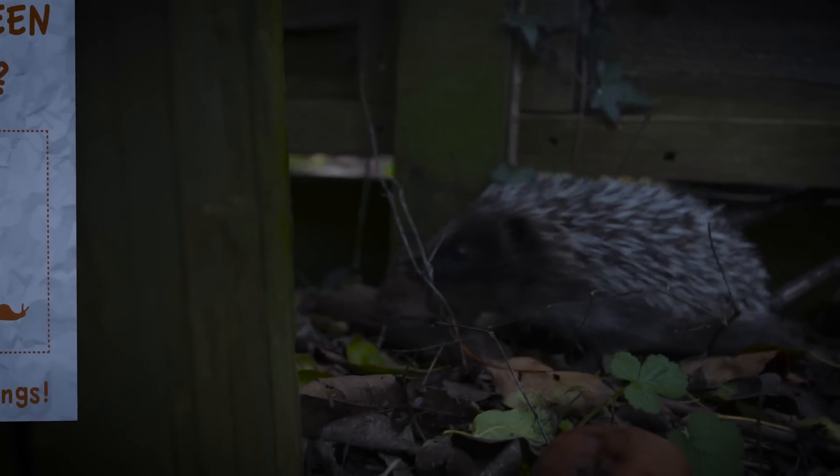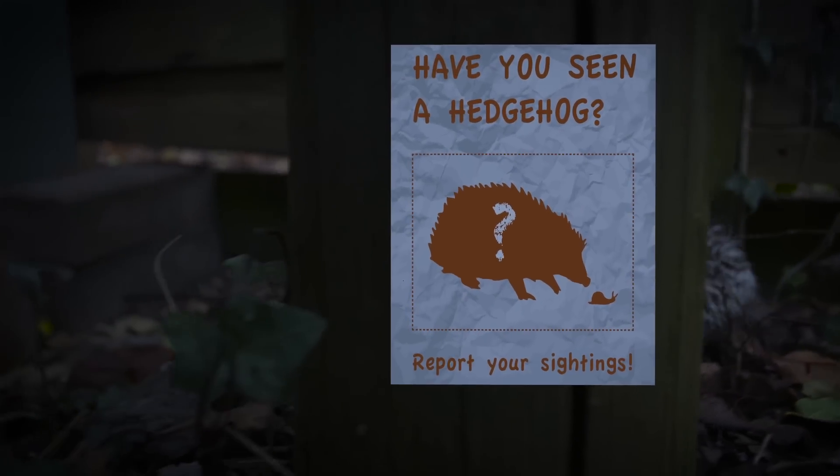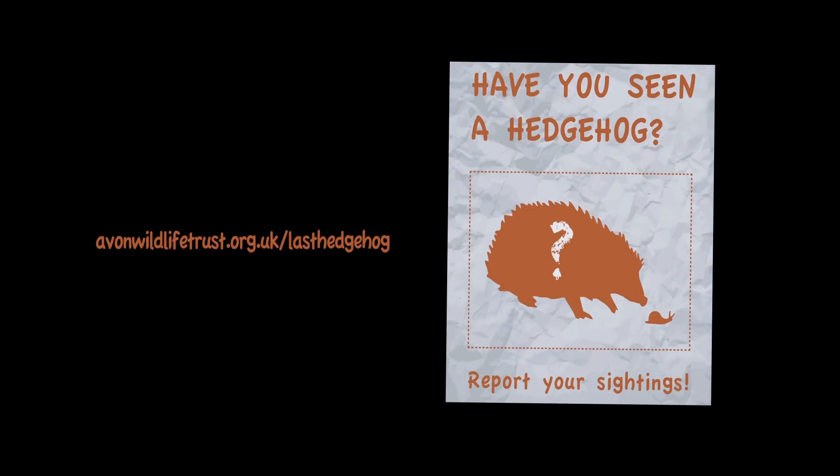Have you seen a hedgehog? Visit our website to let us know and submit your sighting via the Last Hedgehog in Avon webpage.